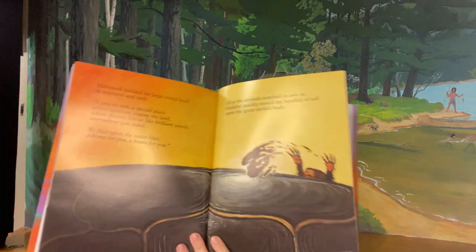Mackinac nodded his large round head in approval and said, I give to you a special place where sunshine crowns the land, where flowers bloom like brilliant jewels everywhere you stand, to float upon the water blue — a home for you, a home for you. All of the animals watched in awe as Muskrat quickly tossed the handful of soil upon the great turtle's back.